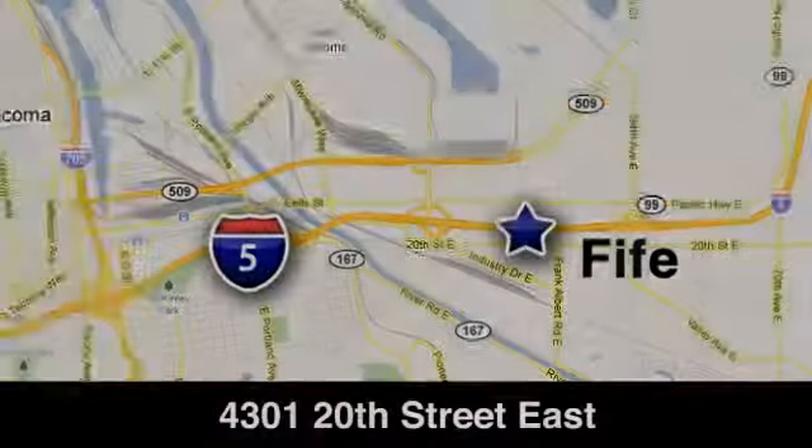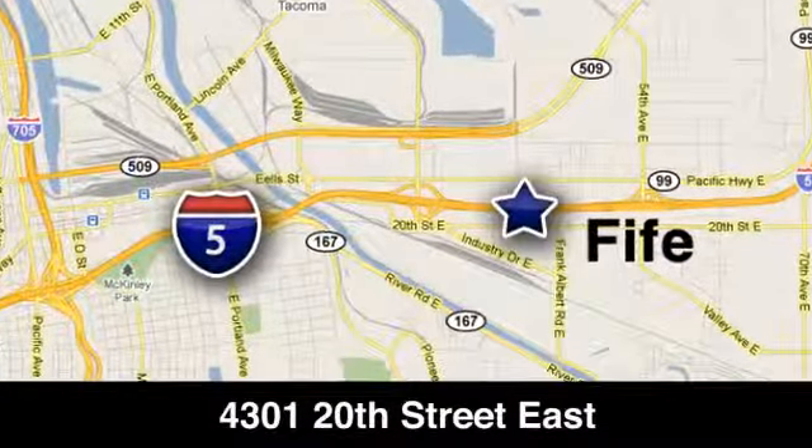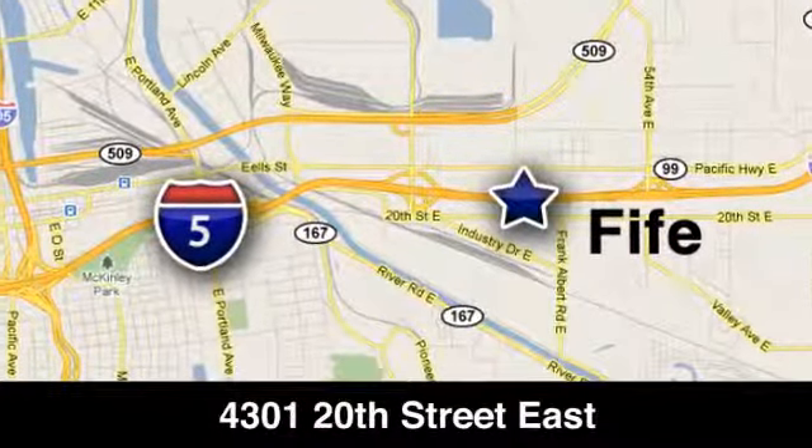Call, click or stop in to Honda of Fife today. We're conveniently located at 4301 20th Street East in Fife, Washington, right on I-5.